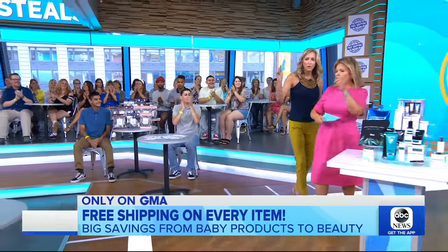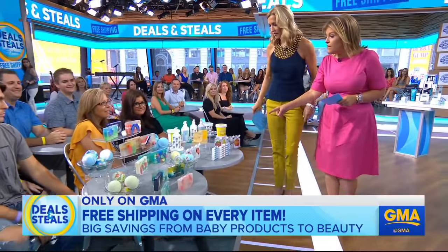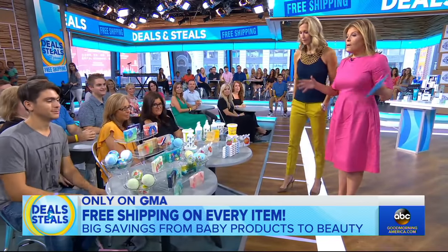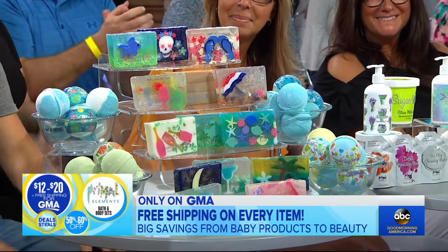Primal Elements — spa products. These are fabulous. All from Primal Elements: brand new face masks, sugar whips, soaps, bath bombs. Love the bath! They are so fabulous, all coming in big sets starting at $29 regularly. These are slashed up to 60% — $12 to $20 for the most indulgent spa experience.